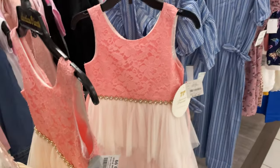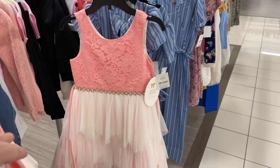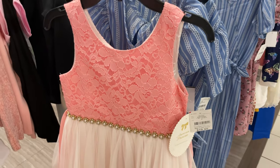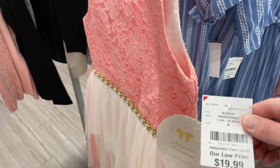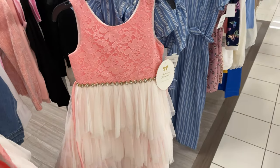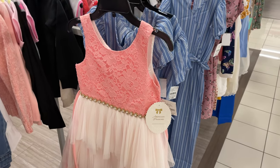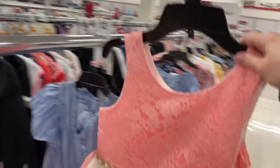I was just walking by and saw this absolutely gorgeous dress for Alexis — it's got these detailed pearls, gems, and lace, and it's only $20. I really love it — I could use it for Valentine's Day or Easter. It's just so beautiful, I think we're going to get that for her.